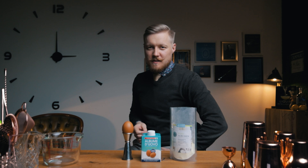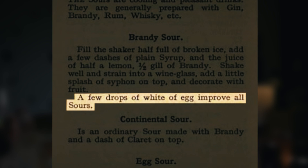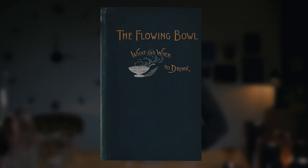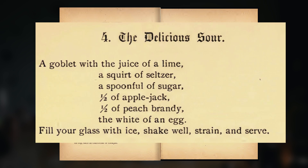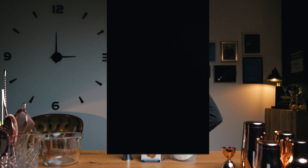Egg whites are used in sour cocktails to add a nice silky texture and a rich, frothy head. In his 1922 book 'How to Mix Them,' Robert Vermeer said 'a few drops of white of egg improve all sours.' But the first written sour recipes didn't use egg whites. They first appear in William Schmidt's 1892 book 'The Flowing Bowl' on page 124. So they've been used for a long time.